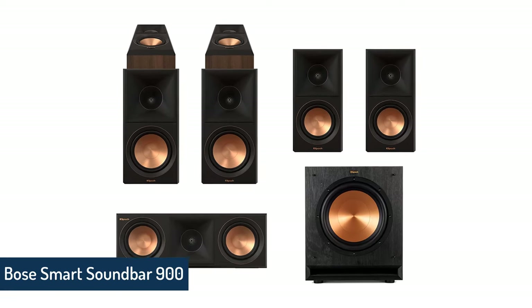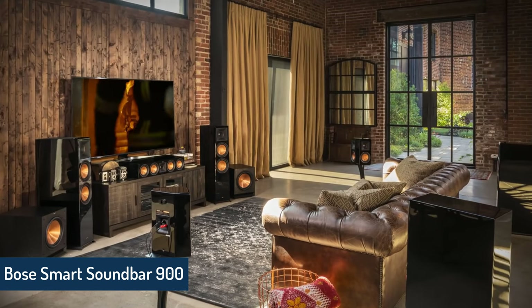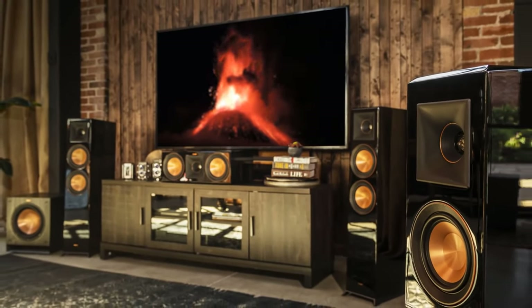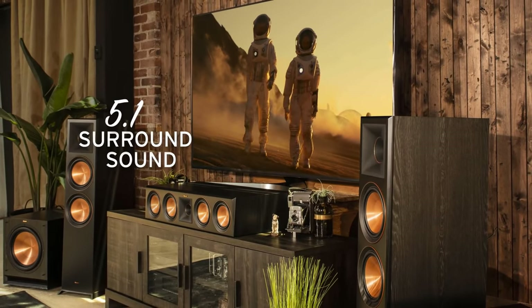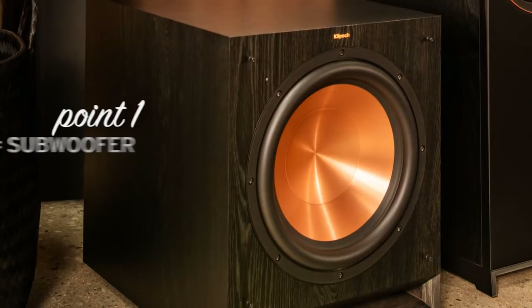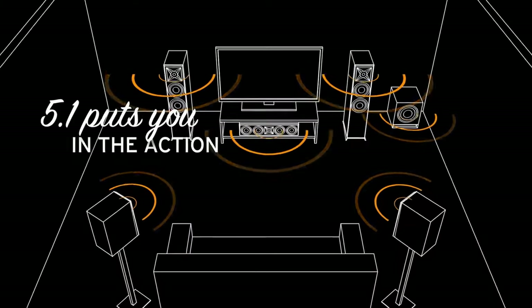Klipsch Reference Premier RP-600M II. It's hard to think about high-end home audio without thinking about Klipsch. Over half a century of fine-tuning and dialing in the home theater listening experience has gone into the Reference Premier II line, and believe us — you can hear it. The RP-6000 II floor-standing speakers deliver crisp and clean high-end sound.